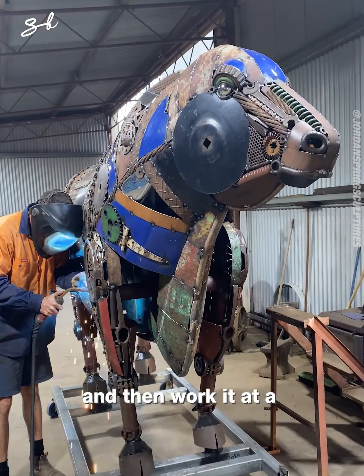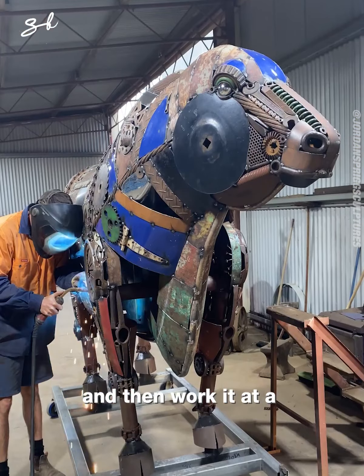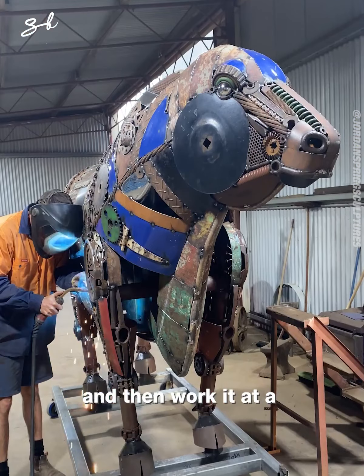I did really enjoy building the dinosaur that I just finished, which is the Australavinator. I guess the inspiration behind my sculptures is the expansive animal kingdom.